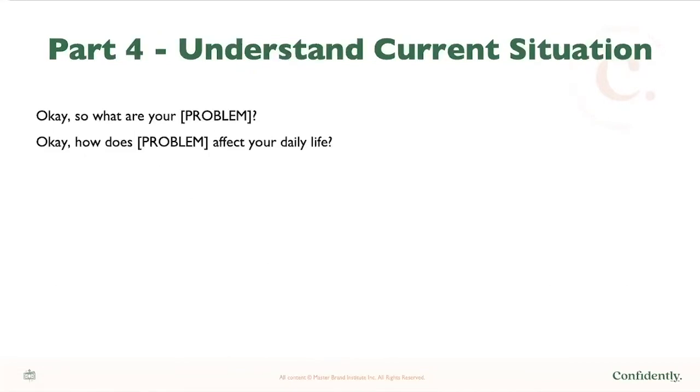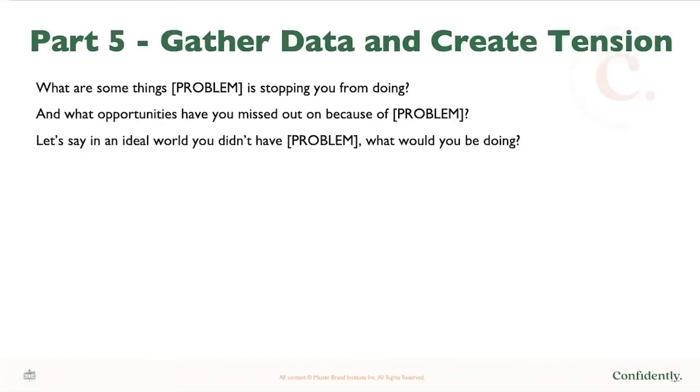Part four is understand the current situation. Go into: 'What specifically is the problem you want to solve?' and 'How is that problem affecting your daily life?' Then move into part five — gathering data and creating tension — by asking: 'What are some of the things this particular problem is stopping you from doing?' and 'What opportunities have you missed because of this problem?' and 'In an ideal world without this problem, what would you be doing?'